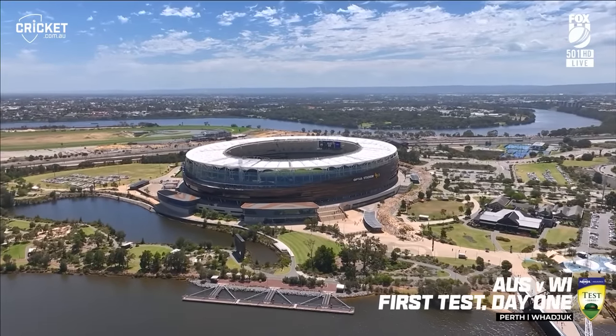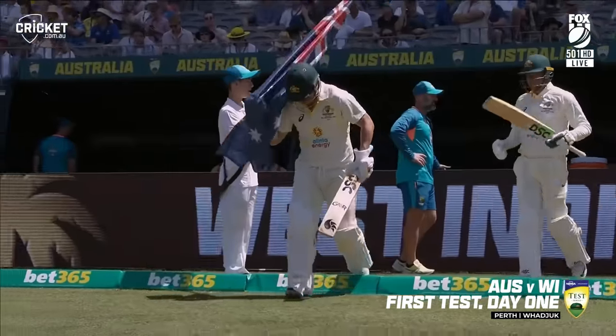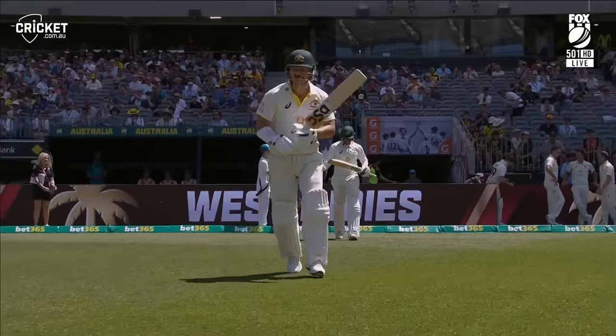Wherever you are around the world, we thank you for joining us here at Optus Stadium. Pat Cummins won the toss and he elected to bat first on a pitch that looks like it'll have plenty of life.